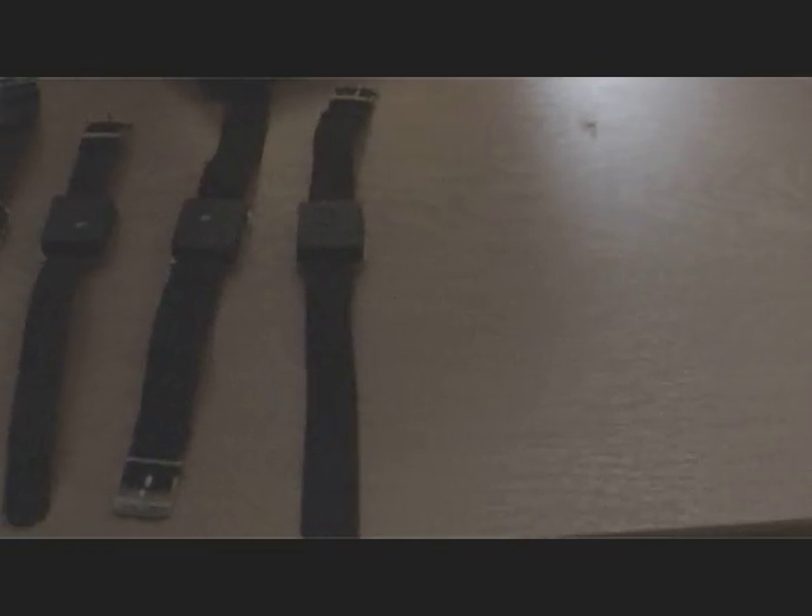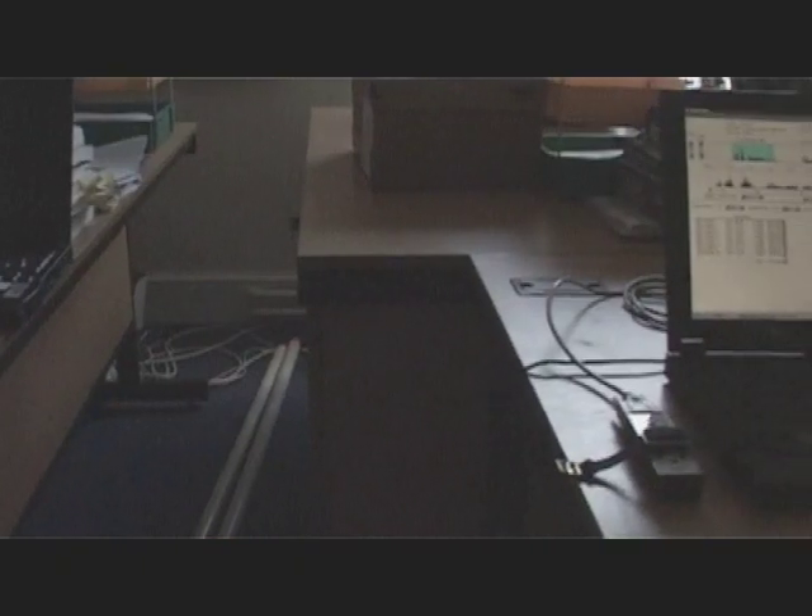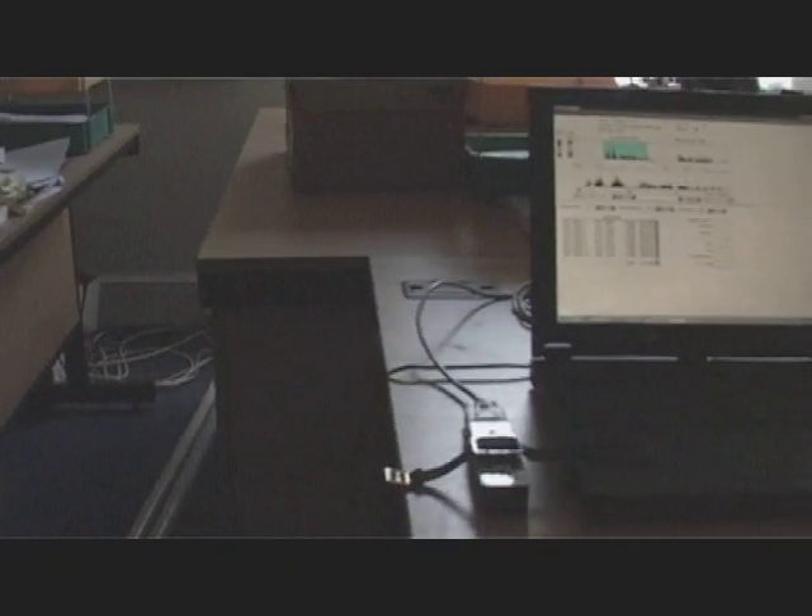Sleep can be measured either subjectively using standard questionnaires, or objectively using what are called actigraphy watches. These watches measure the amount of movement when people are sleeping, so if someone is having a bad night's sleep they'll move about a great deal, suggesting they're awake for quite a large part of their sleep time. This gives a good indication of both quality and duration of sleep.